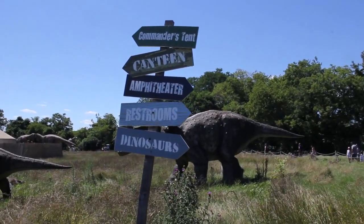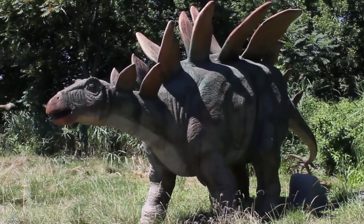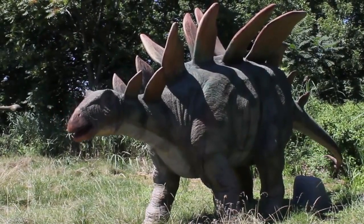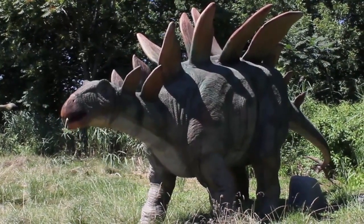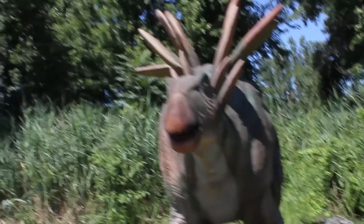Look at all those signs. Which way should we go next? To the stegosaurus. Wow, look at all those scales on its back. That's super cool. This one's moving its head and looking at us.